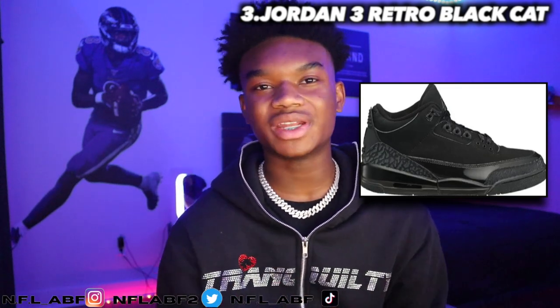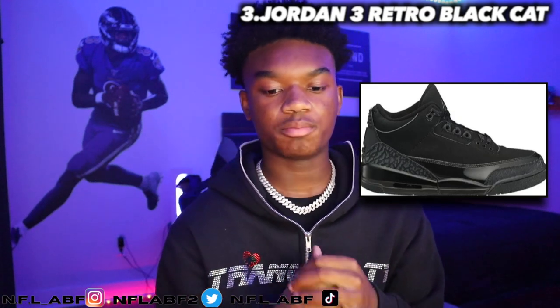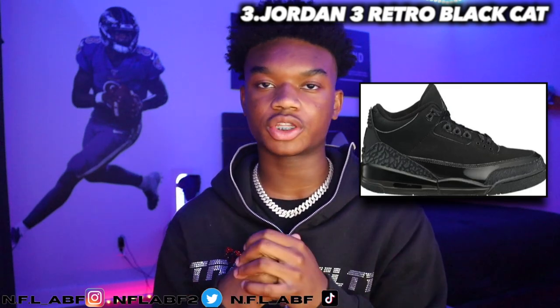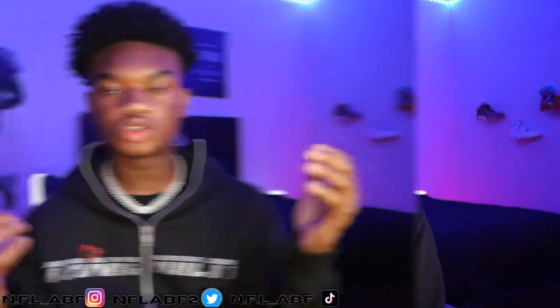The Black Cat colorway has become really popular on the 4s, 13s, and other styles. Anytime Nike or Jordan drops a Black Cat colorway, the shoe is always pretty hyped. I really enjoy this Jordan 3 Black colorway — it does have a cement colorway on it too. This is one of the nicest Jordan 3s and I would personally wear it.